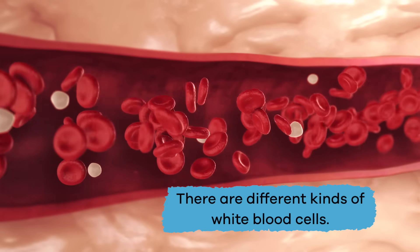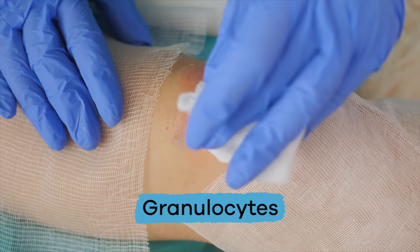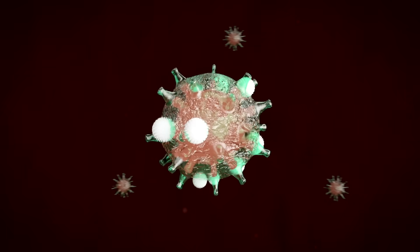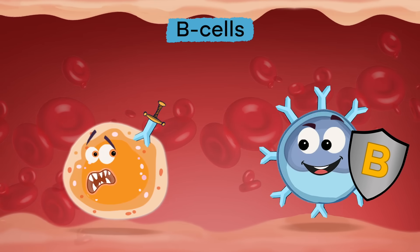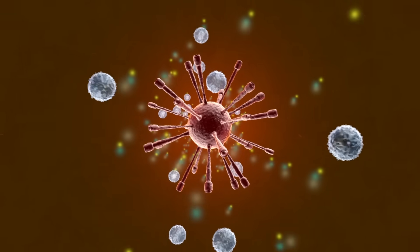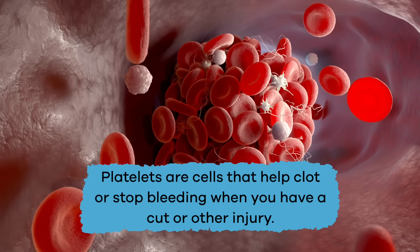White blood cells protect your body when it gets sick. There are not as many white blood cells as red, but there are different kinds. Granulocytes help wounds heal and prevent infections by killing germs. T cells and B cells are lymphocytes that produce antibodies to attack bacteria or viruses. B cells also prevent germs from causing problems in the future. Monocytes fight and destroy bacteria by surrounding and attacking it. Platelets are cells that help clot or stop bleeding when you have a cut or other injury.